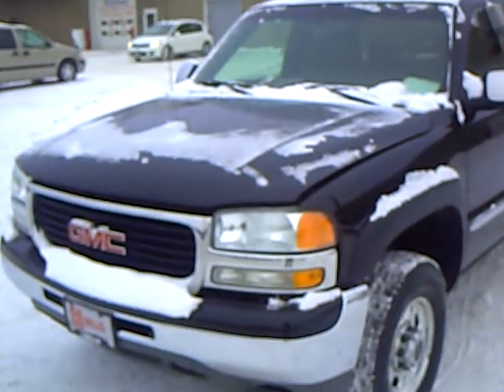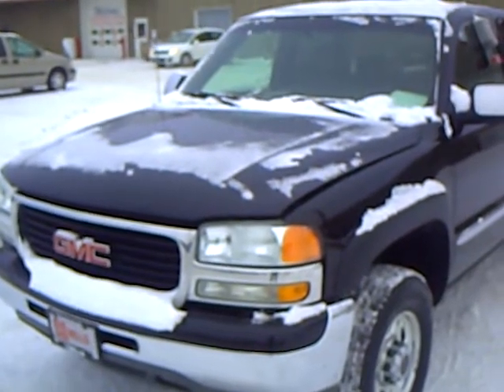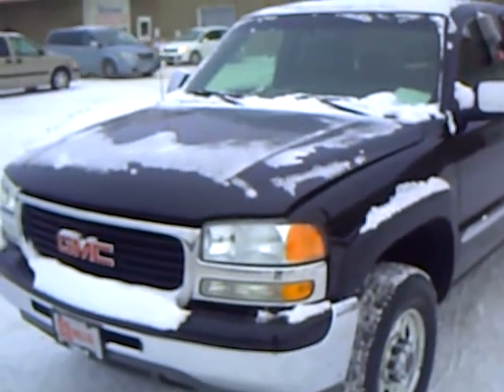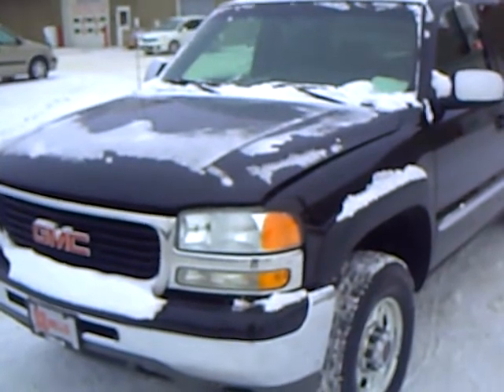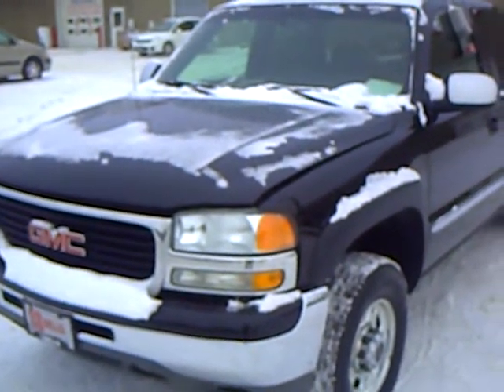Hi, this is Rick Scherer with Mills GM, your all pleasure no pressure dealer right here in beautiful Brainerd, Minnesota. The Mills Auto Group has over 300 used cars and trucks available, including many that are factory certified. Our managers spend a lot of time checking the market to make sure our prices give you the most value for your money.